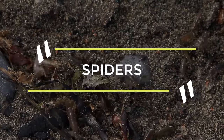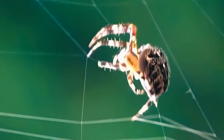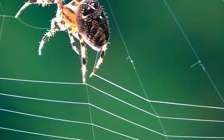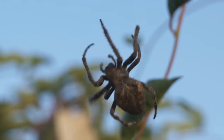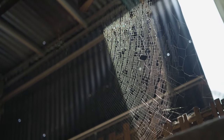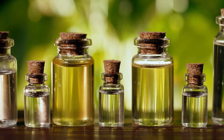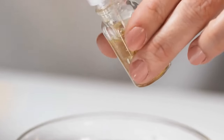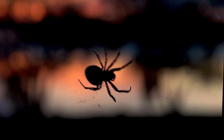4. Spiders. Talcum powder works as a spider repellent due to its composition. Spiders rely heavily on their sense of smell, and the strong scent of talcum powder irritates and repels them. Sprinkle the powder in areas where spiders usually lurk, such as corners of rooms or behind furniture, to create an unpleasant environment for these arachnids. Another method is to mix talcum powder with essential oils that repel spiders. A few drops of peppermint or lavender oil added to the talcum powder creates a potent deterrent effect. The fragrance will drive spiders away from your home and leave it smelling fresh and pleasant.